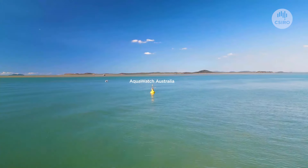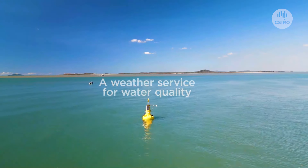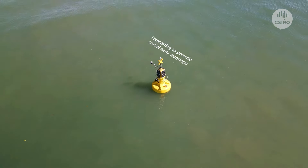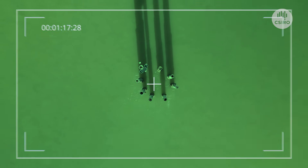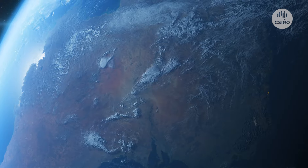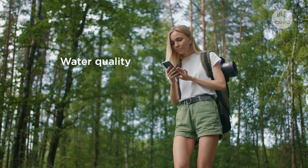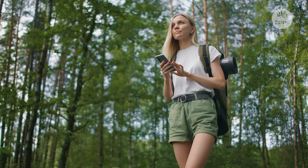Enter AquaWatch Australia — our mission to develop a weather service for water quality, complete with forecasting to provide crucial early warning. AquaWatch is unlike current water quality monitoring because it will have near real-time updates on a continental scale. In a country with AquaWatch, you will be able to check the water quality and the forecast for the next few days, wherever you are.